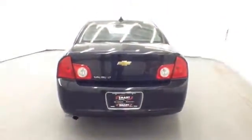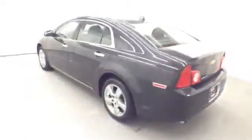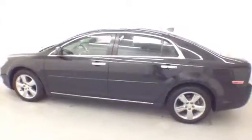This 2012 Chevy Malibu is in great condition and has a one owner trade-in. The balance of the new car GM warranty will transfer to the new owner.